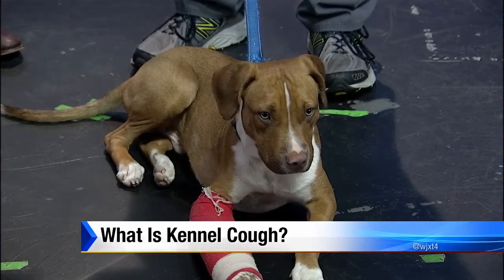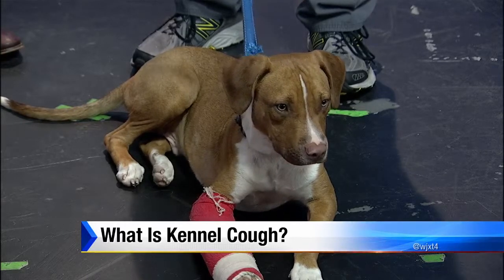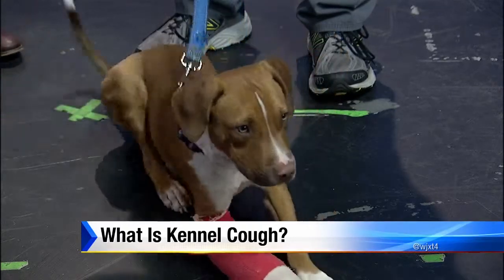Should you also do a little research on the kennel — make sure that they're clean, look at the ratings and reviews? Yes and no. It's always a good idea to do research before you go somewhere, but a perfectly clean place with immaculate reviews can have a dog come in with kennel cough and spread it, no matter how much cleaning they do. It's very, very contagious.